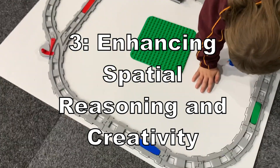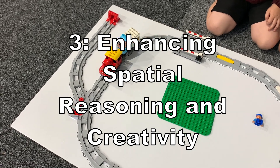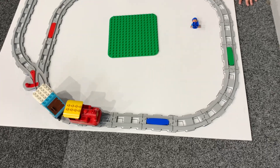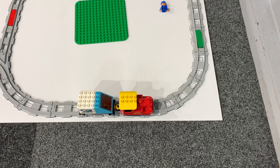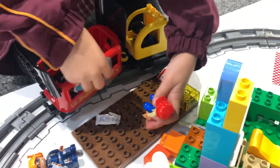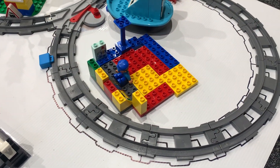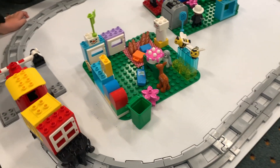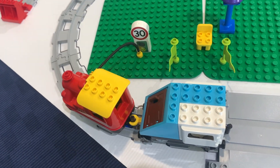Which brings me to reason number three: it boosts spatial reasoning and creativity. Building the tracks themselves requires spatial awareness — kids learn to visualise how the train will move through the layout. They can incorporate their own creativity too. I have heaps of extra Duplo that they can add to their tracks, including other people, animals, and even vehicles. They're often creating stories around their train's adventures, which encourages imaginative play and helps them understand how different elements fit together in a larger system.